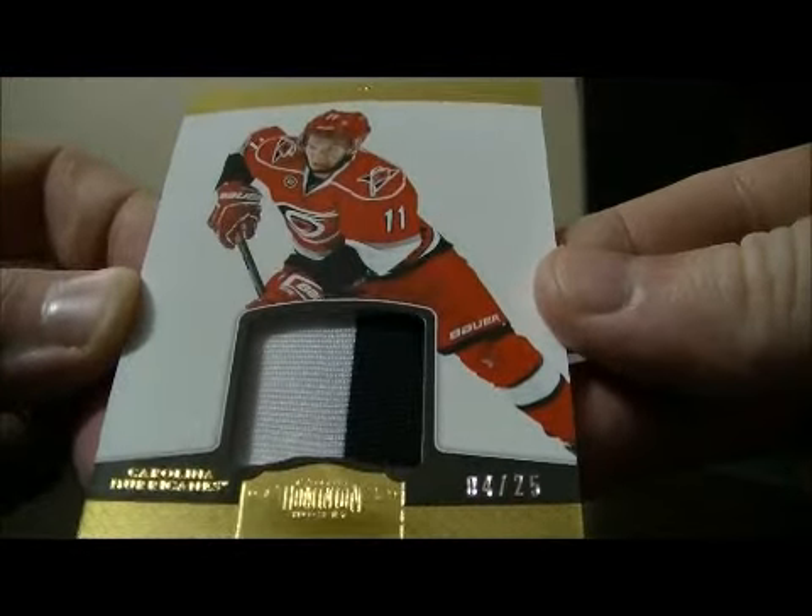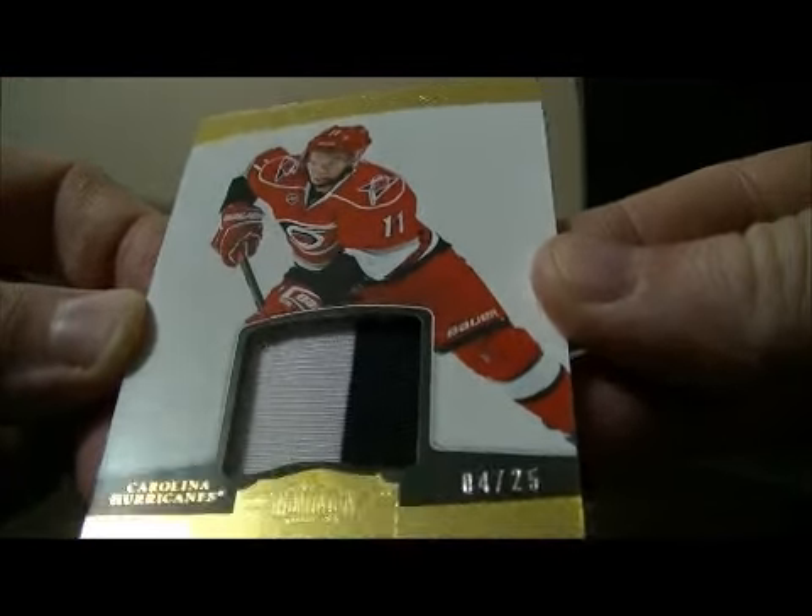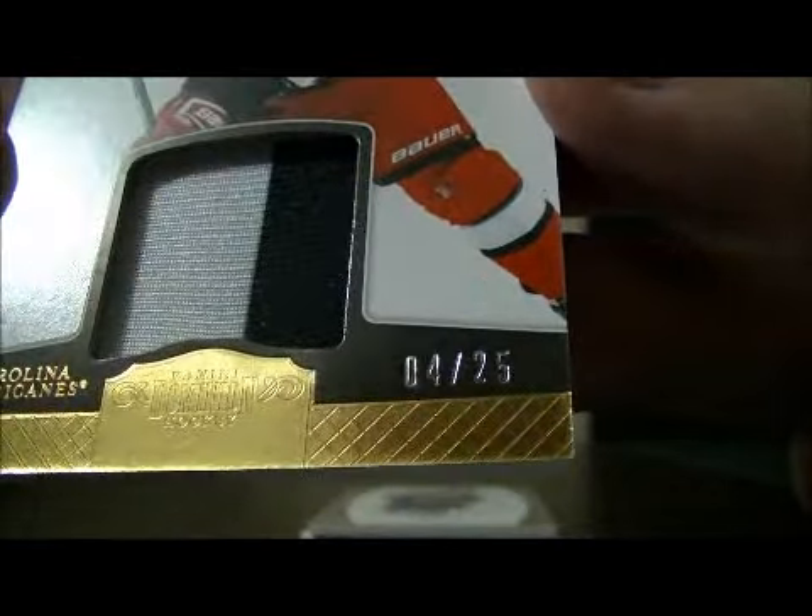A gold jersey card for the Hurricanes of Zach Boychuck. Gold, 4 out of 25.